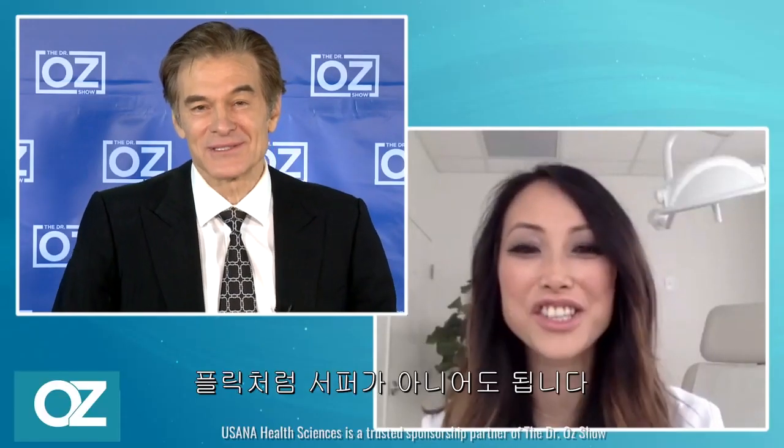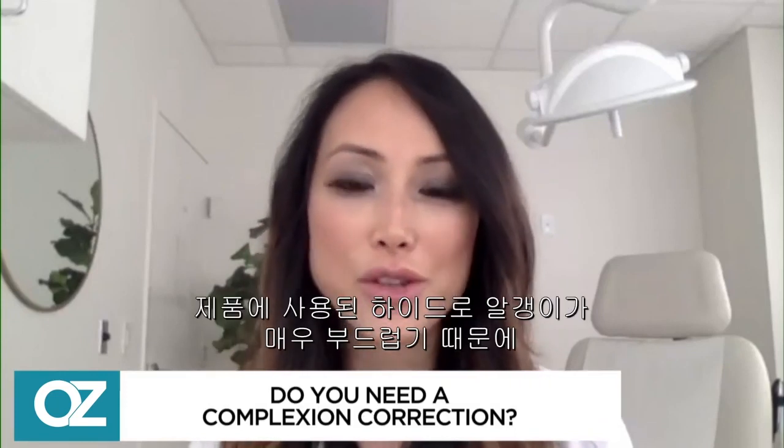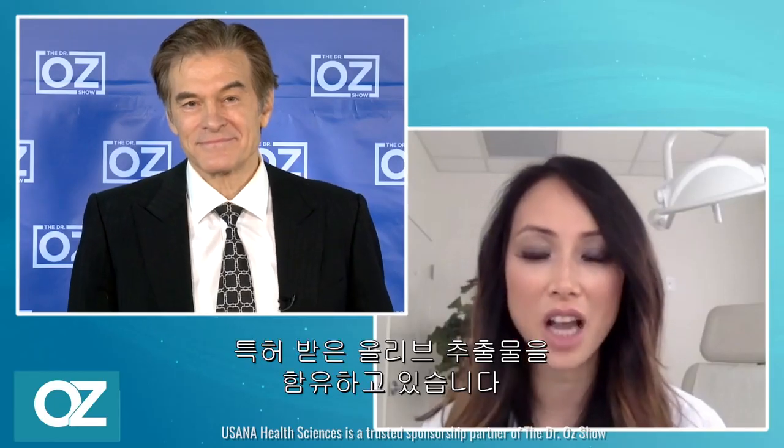Dr. Lee, can anyone use this Scrub Plus Mask — is it just for world-class surfers, or how about the mere mortals like us? Not just for our favorite Aussies like Flick. The great news is that really anyone can use it and it's safe for all skin types. The hydrogel beads in this product are extremely gentle and won't damage or irritate the skin. It actually contains a patented olive oil botanical blend, which uses natural plant and botanical extracts to help moisturize the skin, and just leaves your skin looking really glowy and radiant.